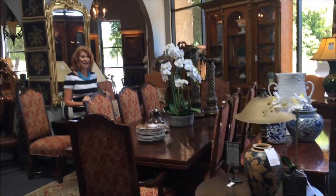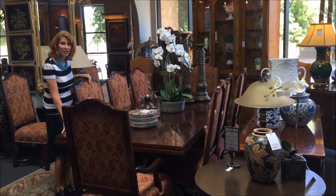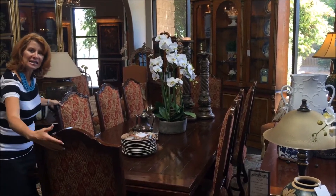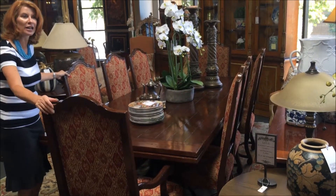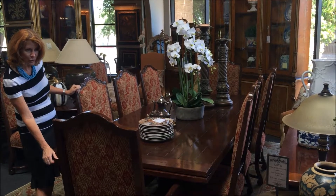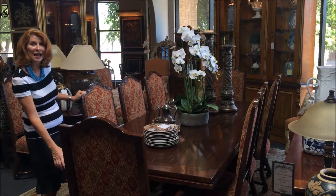We've got some great sets here at Avery Lane. I love this set — gorgeous wood and a nice southwestern contemporary pattern on it. One of the things I always look for in dining room sets is the leaves. This has a beautiful leaf system that comes out right from the end.